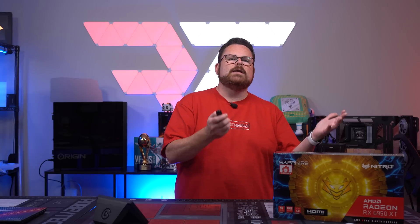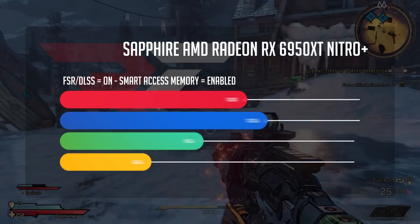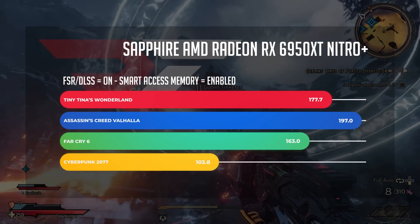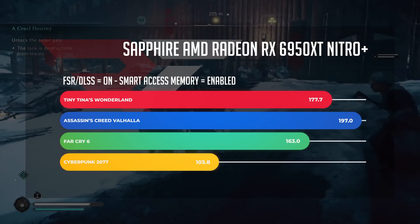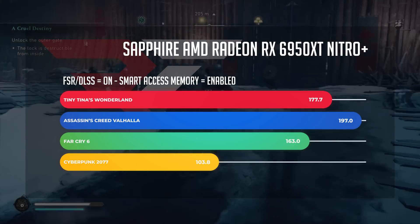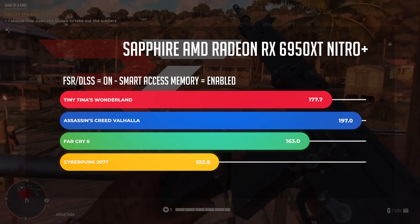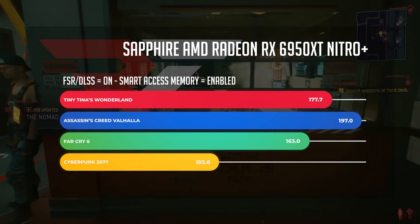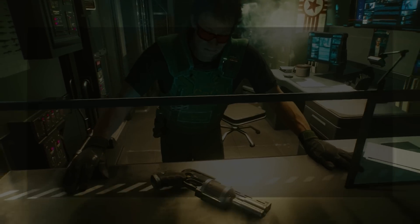What about enabling both Smart Access Memory and FSR together? Going through our four titles again: Tiny Tina's Adventure saw frames stay about the same — essentially within the margin of error. For Assassin's Creed, though, we saw 167 frames per second jump up to 197 frames per second. For Far Cry 6, it was similar to Tiny Tina's Adventure where frame rate stayed around the same. But for Cyberpunk 2077, we saw another leap from 95.08 frames per second up to 103.85 frames per second.